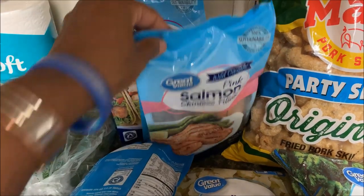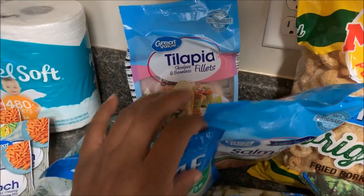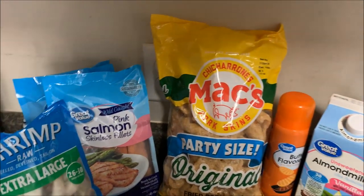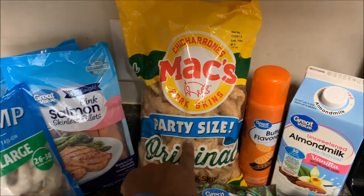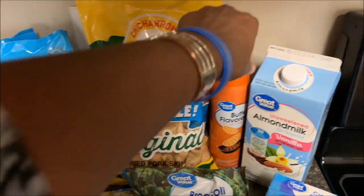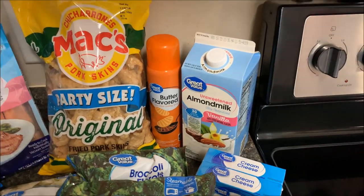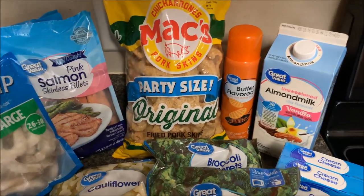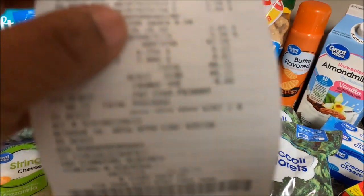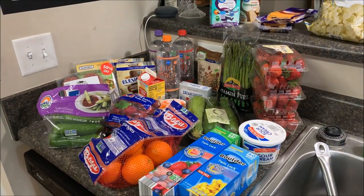I picked up extra large shrimp for $5.44, pink salmon for $4.00 a pound, tilapia fillets at $3.88 a pound. I got a big party bag of Max pork rinds — we've been using those to make chaffles — for $2.98, butter spray was $1.38, and unsweetened vanilla almond milk was $1.82. I also got a big thing of water. At Walmart I ended up spending $48.72.